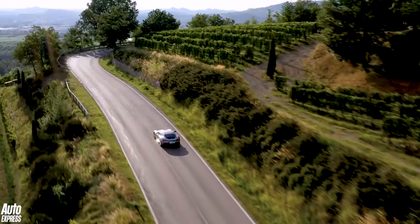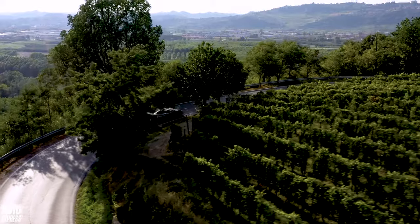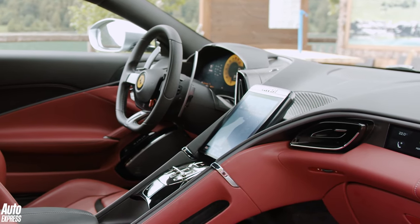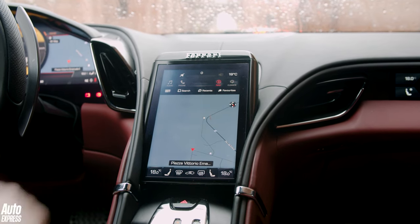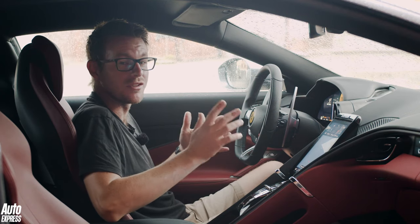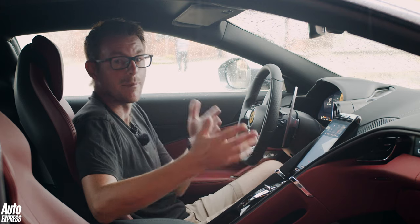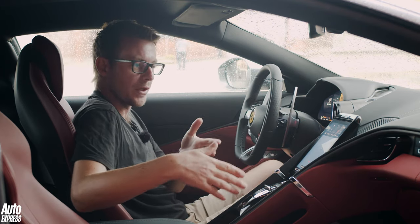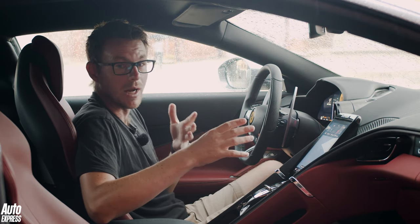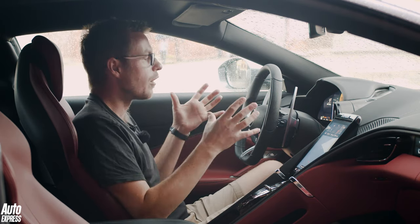As much attention has been paid to how easy the Roma's functions are to use on the move as how good it is to drive. There's a new human machine interface — that's a touchscreen infotainment system and a digital dash panel — though to be fair to Ferrari that undersells it a little bit, because they've really thought about the features. The interior design has taken a step on like the exterior, with lovely swooping sections that separate the cabin for driver and passenger. There's been a big step forward in technology centred on the touchscreen, steering wheel and digital dashboard.